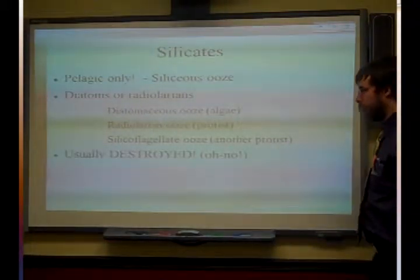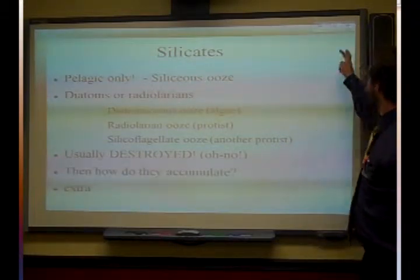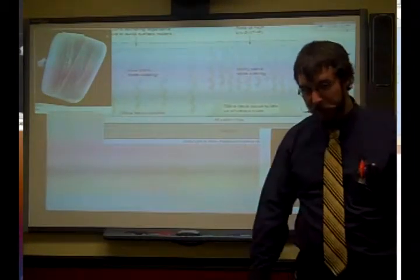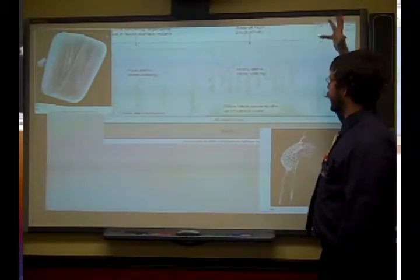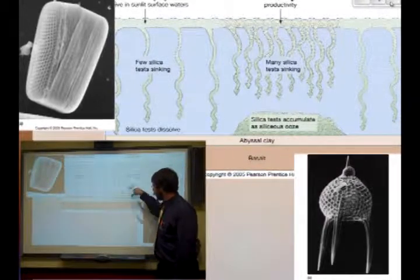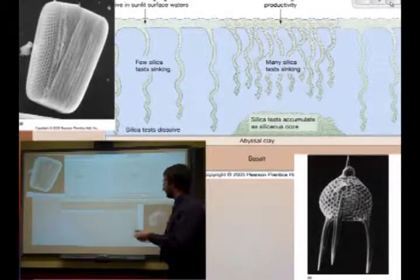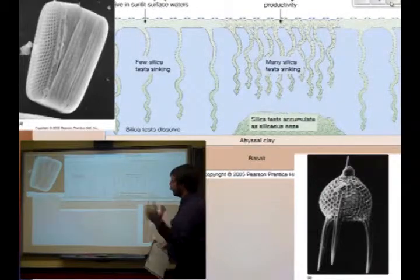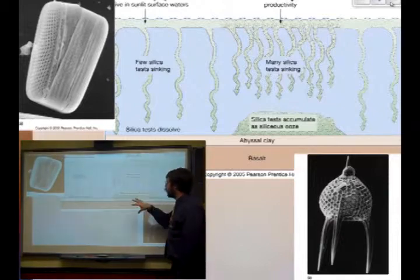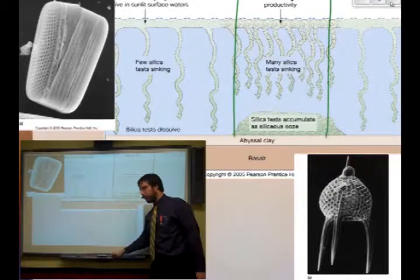These silicoflagellates have silicate-based shells, but usually these get destroyed by other ocean processes. For them to accumulate you'd have to have an area of really, really high productivity. Many of these are destroyed on the descent — they're so microscopic that they become water-soluble. Things like pressure or being eaten also contribute. So you have to have areas where they won't dissolve and can build up as siliceous ooze, and that will only happen directly below areas of really high productivity where you have lots of these organisms.